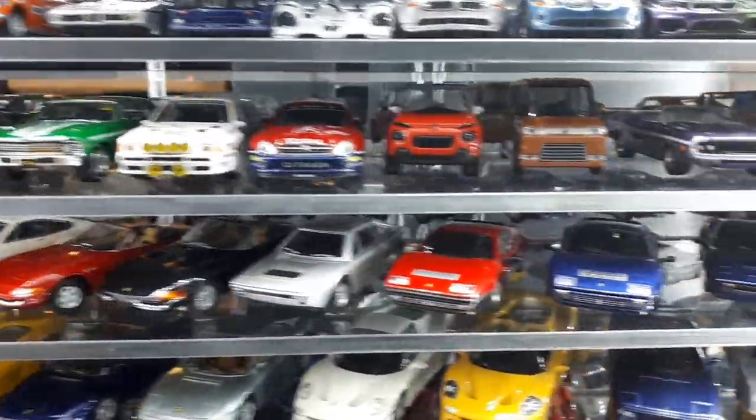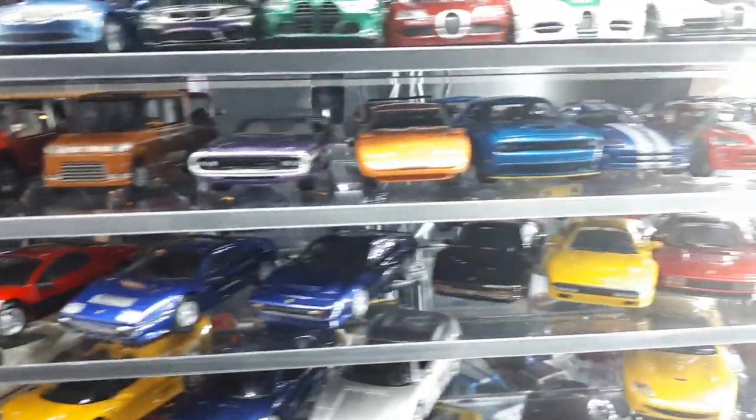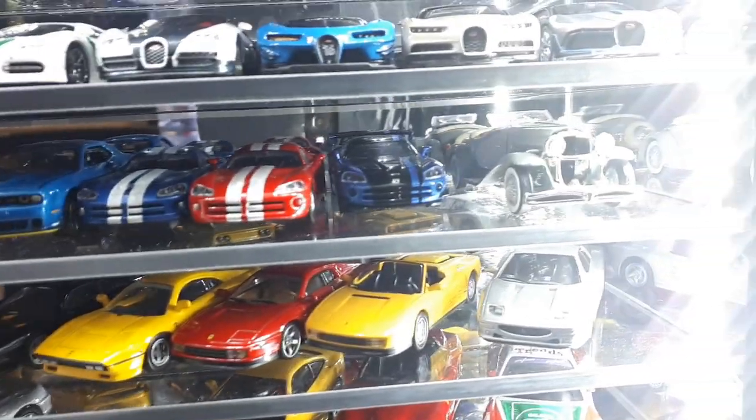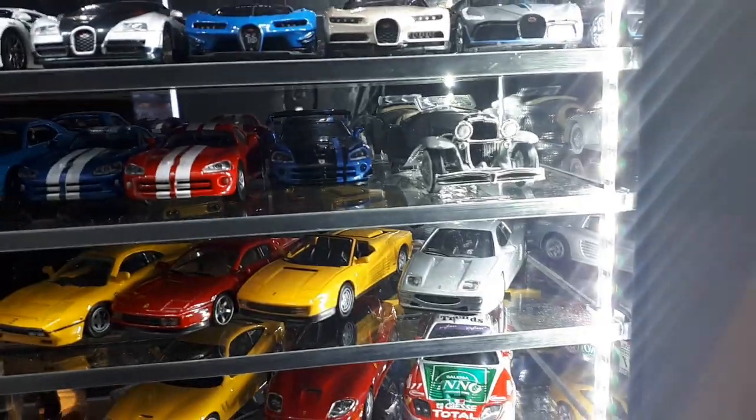Some CMs rally cars, Citroen, some Dodge — these Dodge Vipers are by Kyosho, I like those. Duesenberg SSJ by Racing Champions.